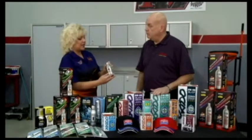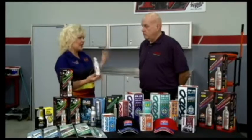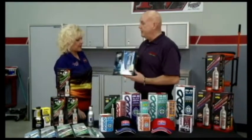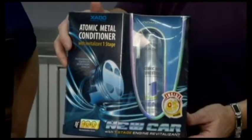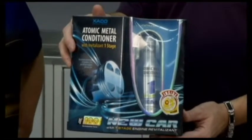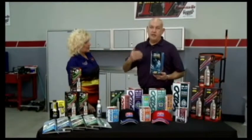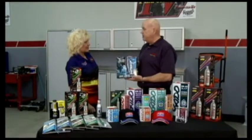Now this is for used vehicles, but what if I have a brand new car — do you have anything to help me out? Right here in front of you, we got the new car product — it's good for anything 12,000 miles or less. It does the same thing, puts a ceramic coating. A lot of people want to wait until their car's worn out to try to fix it. You don't want to wait until the Teflon's worn off your frying pan — this would protect it for 60,000 miles.